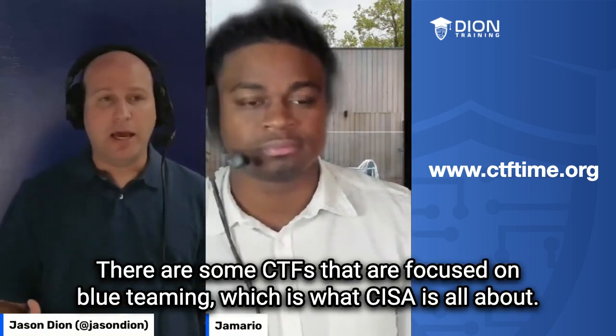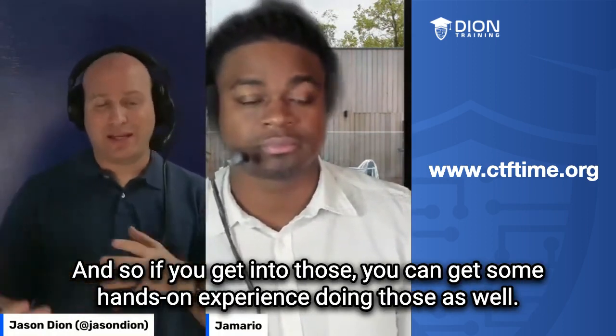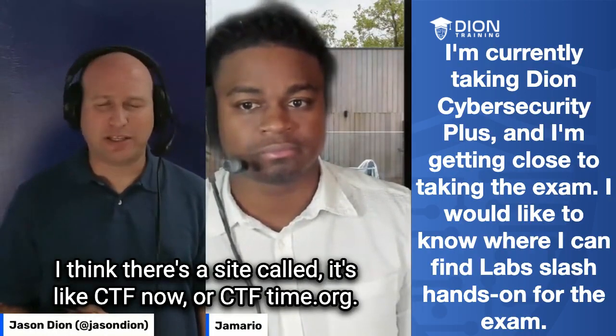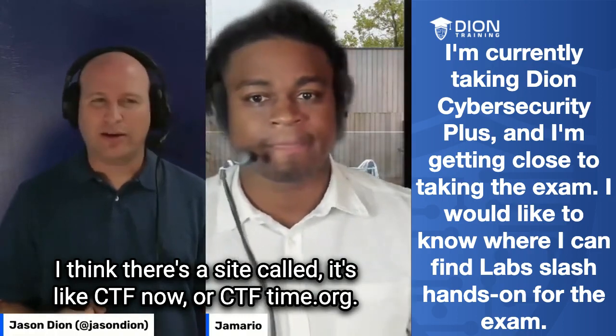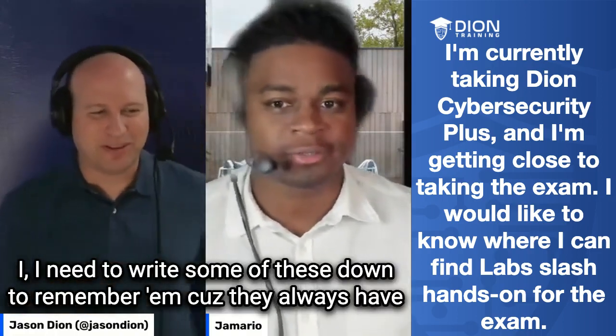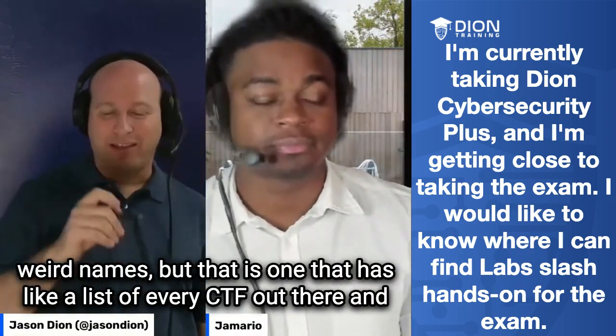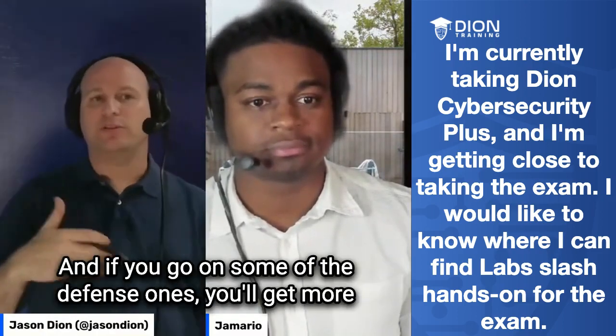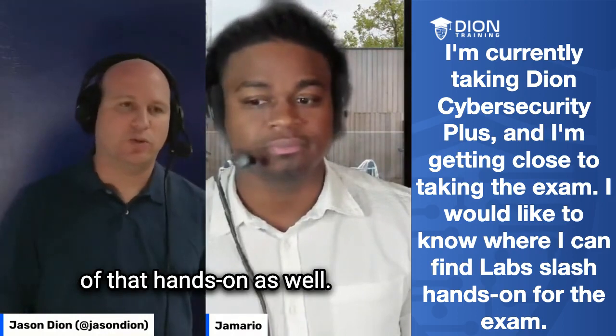There are also some CTFs focused on blue teaming, which is what CySA is all about. If you get into those, you can get some hands-on experience as well, and they are free to join. I think there's a site called ctftime.org that has a list of every CTF out there — some are pen testing, some are defense — and the defense ones will give you more of that hands-on practice.